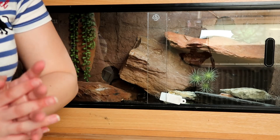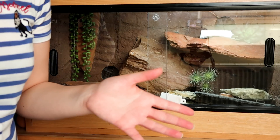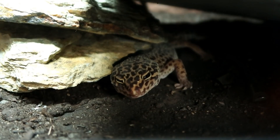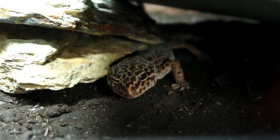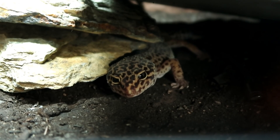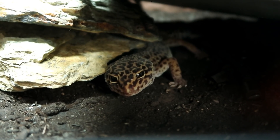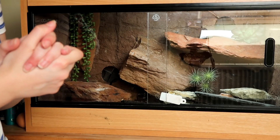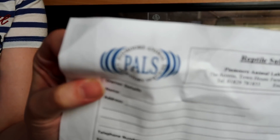Hi guys, welcome to a bit of a different video because today I am testing Gizmo's poop. The reason I'm going to be testing it is because recently when she's pooped, it looks like a completely normal healthy poop, but when you pick it up, green stuff comes off of it - like bright green. The only thing Gizmo has done recently is she hasn't eaten in two months and then she ate waxworm pupa, so I don't know if that's going to have changed her poop, but we shall see. We're going to be testing it and I've decided to go with Pals.